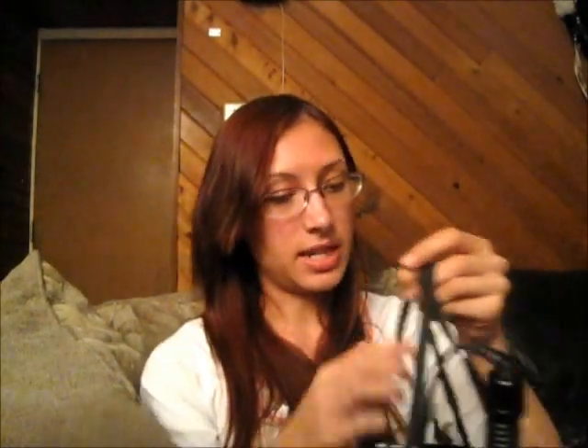Hey guys, so in this info video it's going to be a little different because it's not a skincare product. This video I'm going to show you the Avon Hair Caddy. I thought it was really cool — it's a nice little storage unit for all of your hair supplies, so if you're a hairstylist or something, get one of these. You can take it on the go.